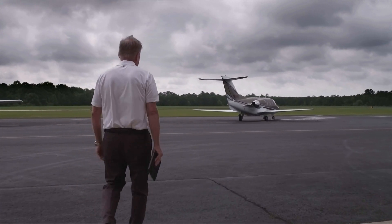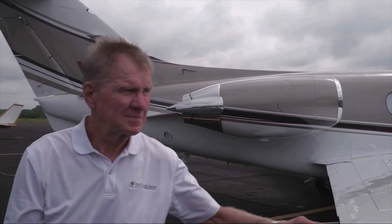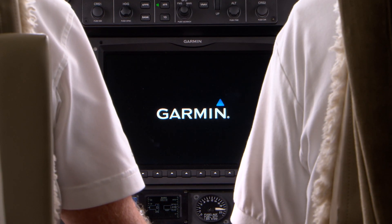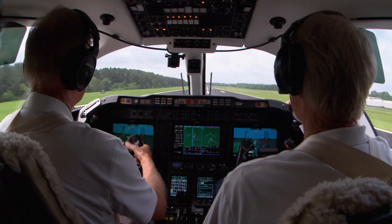My position on Garmin products is I think they're the top of the line. I had Garmin products in my King Airs and my Baron, so I'm very familiar with the products and how easy they are to use. It was only natural for us when we found this jet with the G5000 that our transition into it would be very seamless.